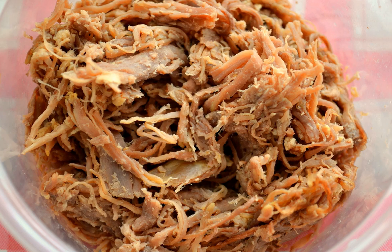Burritos are sometimes prepared with shredded beef. Carne asada is sometimes shredded. Daging is an Indonesian beef dish that is often shredded as a topping. Shredded beef is one of several meat fillings that can be used to make gorditas.